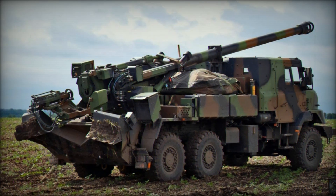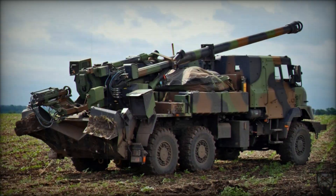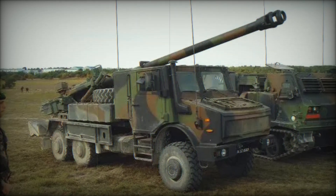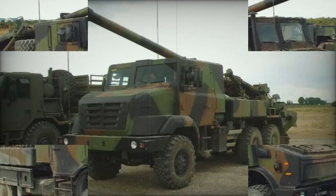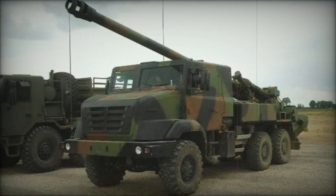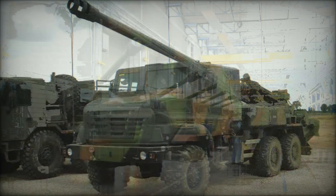The Caesar — an acronym for Camion Équipé d'un Système d'Artillerie, meaning truck equipped with artillery system — features a 52-caliber 155mm howitzer mounted on a Sherpa 5 6x6 5-ton truck chassis. Although various truck chassis can accommodate the gun system, the primary contractor GIAT, now Nexter, chose the renowned Unimog chassis for its proven reliability and performance.